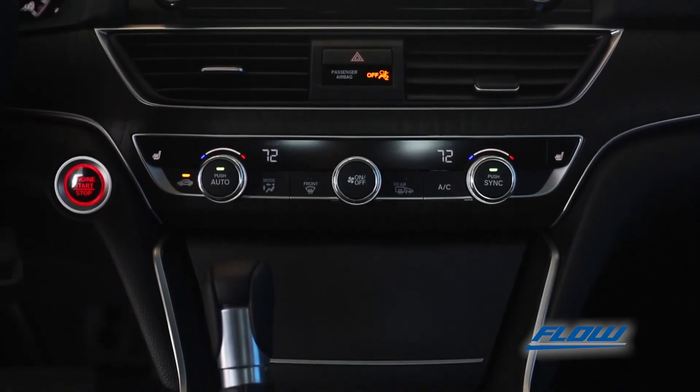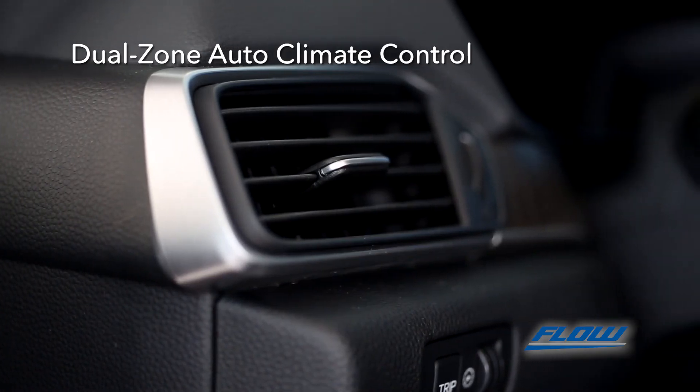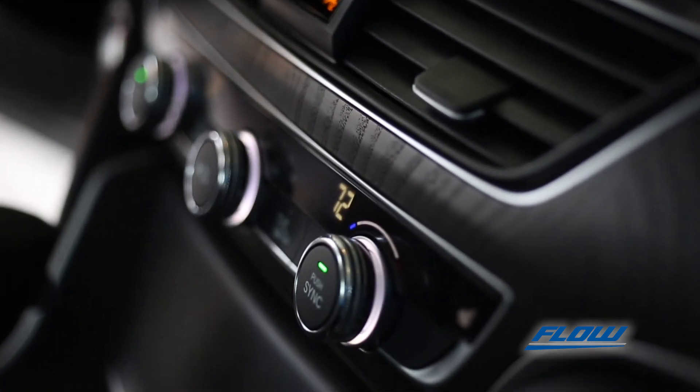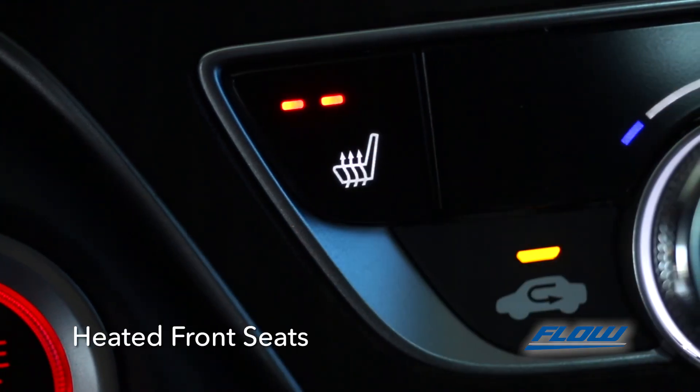The Accord also features dual-zone automatic climate control where driver and passenger can set custom temperatures and the vehicle will adjust automatically. And when the weather gets cold, warm up on all sides with heated front seats.